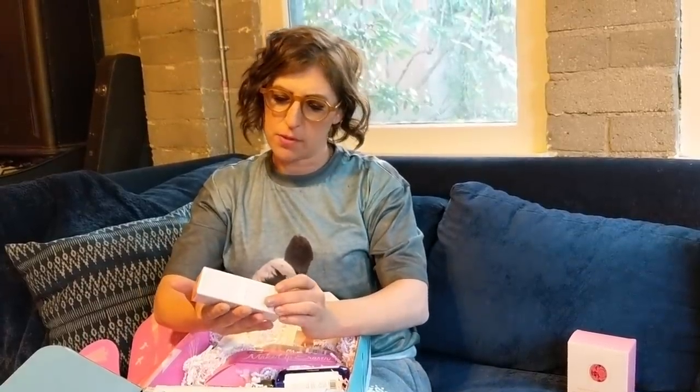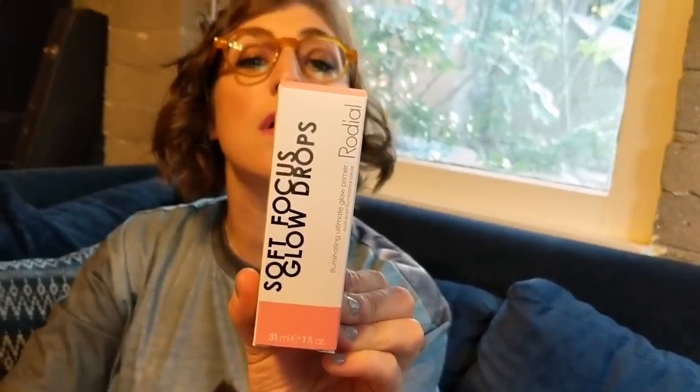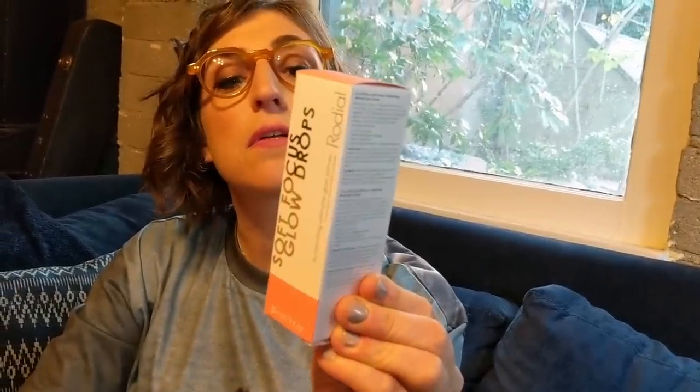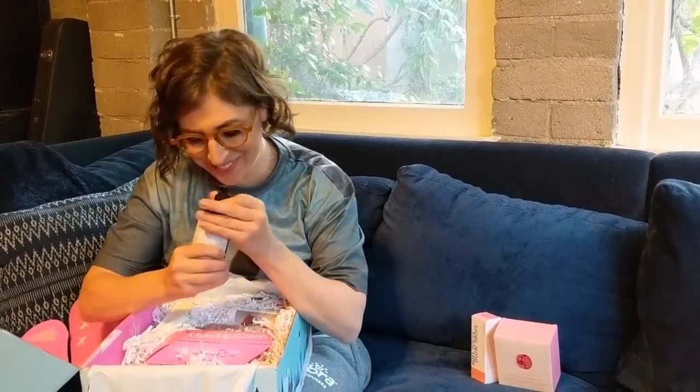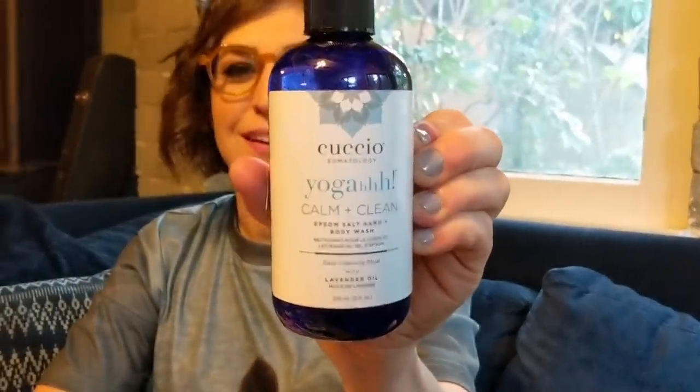Soft Focus Glow Drops — Illuminating Ultimate Glow Primer. That sounds like fun. Next up is Calm and Clean Epsom Salt Hand and Body Wash with lavender oil. That's nice. I feel calm and clean already. It says inhale, exhale.